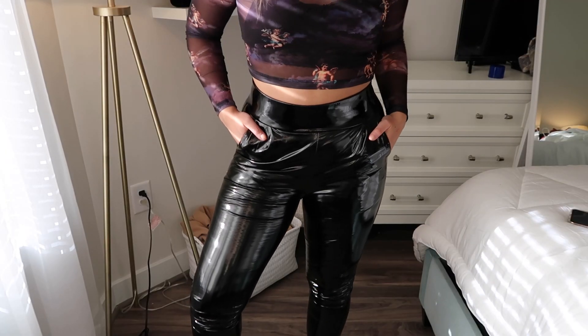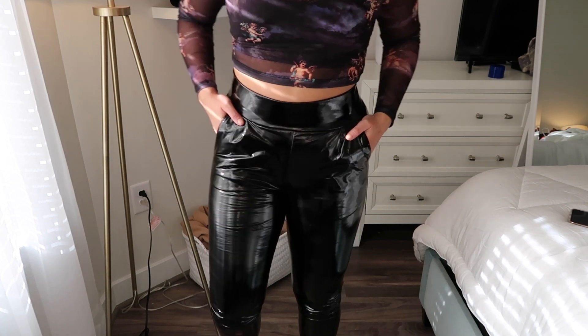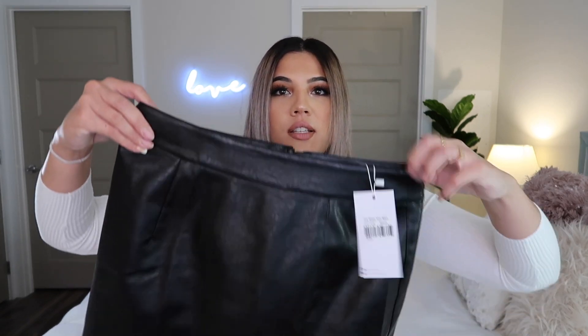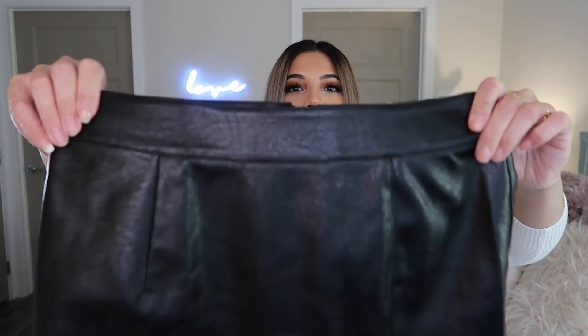It's high-waisted so it looks really flattering. I got these in a size 8 — I went up a size, I'm usually a size 6, but I wanted extra room because I'm a little bit curvier on the bottom. The bottoms have little zippers so you can create a really cute look. I feel like these would be so cute with some strappy black heels worn open like this. They can go perfectly with anything — literally all the tops I got I can wear with these pants.